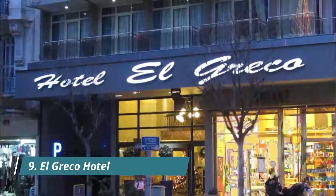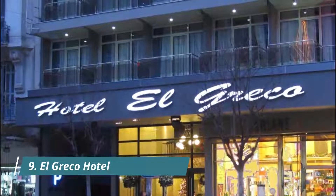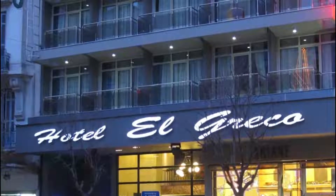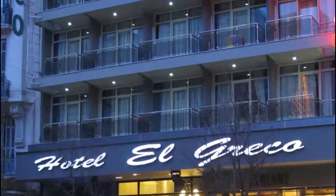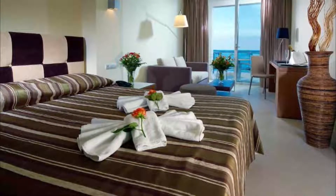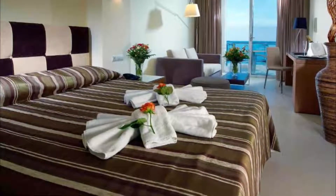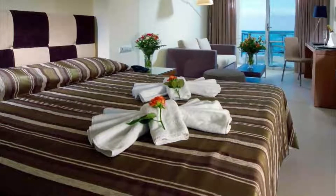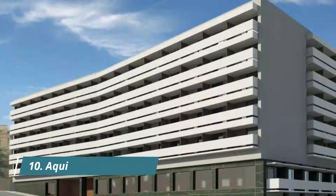Number nine: El Greco Hotel. El Greco Hotel is situated in the very center of Heraklion, offering easy access to all points of interest as well as public transportation, banks and tourist shops. I had a great stay at El Greco Hotel — the location is perfect, right in the center of Heraklion, a few minutes walk to the shore, surrounded by restaurants, cafes and shops. The room was clean and the bathroom seemed to be recently renovated.